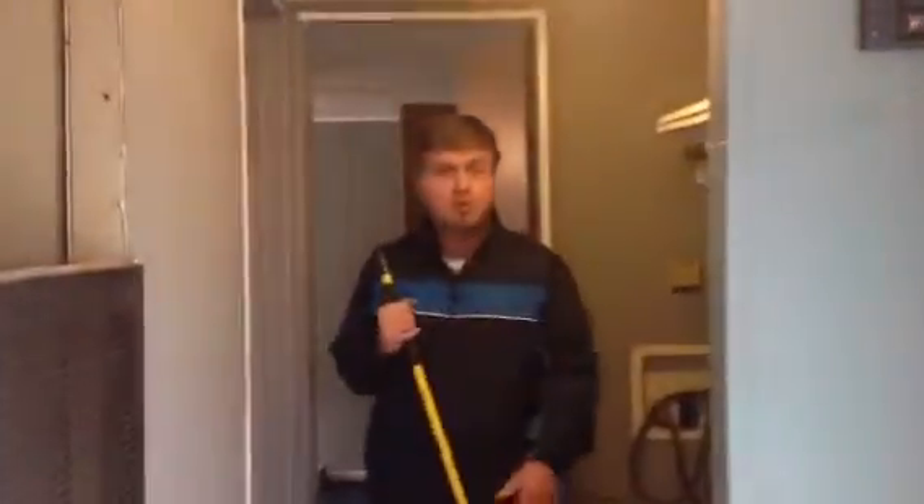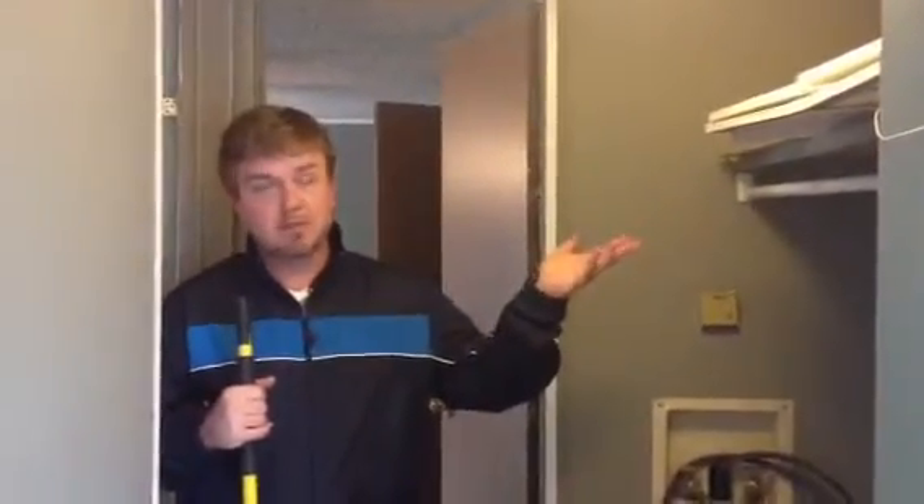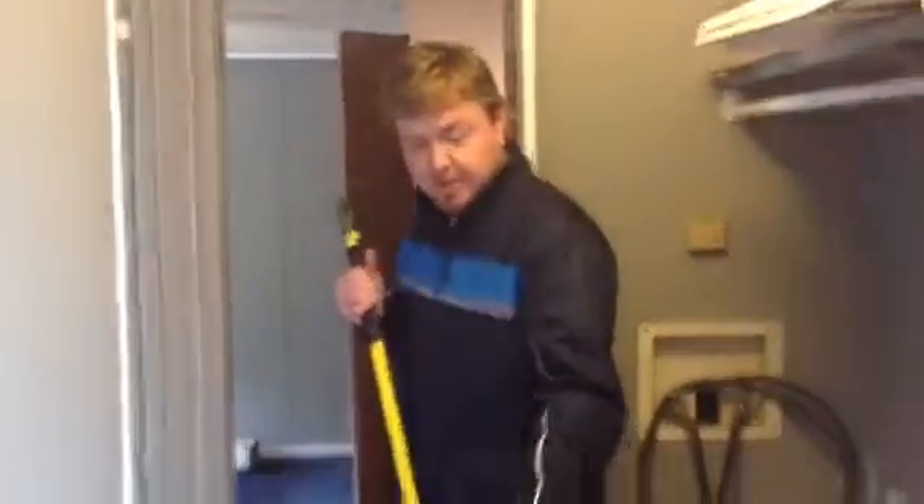We've improved the laundry room. We're going to install cabinetry for more space for the new tenant, as well as put in a new tile floor.